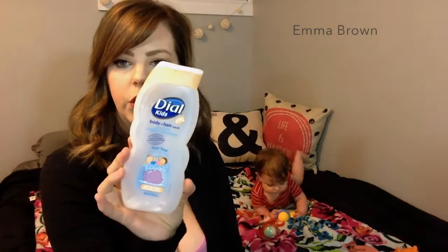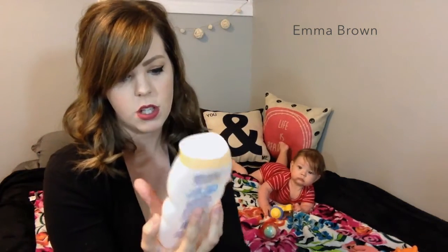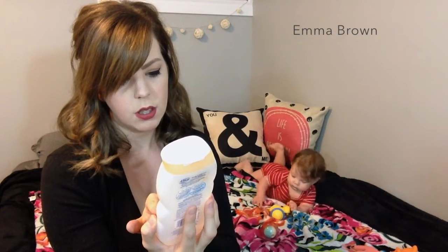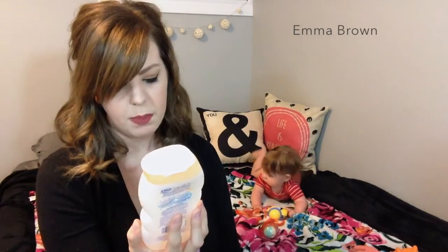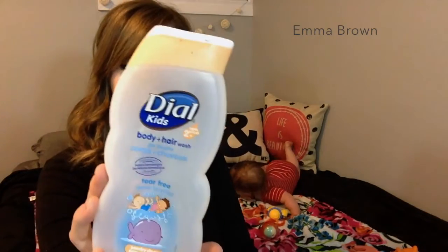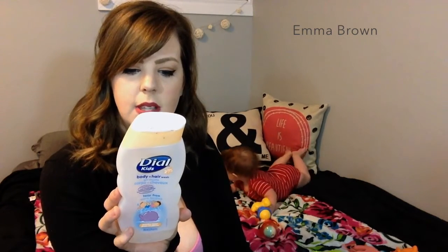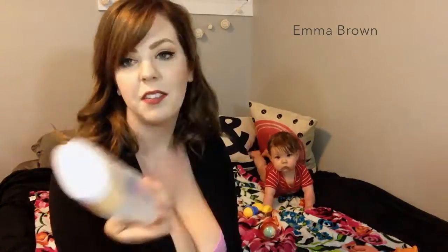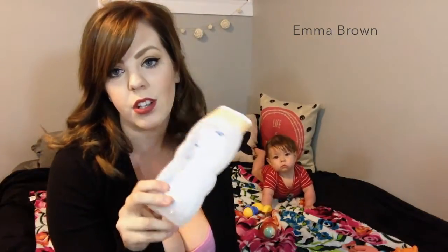Last but not least is this Dial body and hair wash for Lily. I think it says ages two plus. Tear-free, developed with pediatric dermatologists. Peachy clean — it just smells peachy — and it's by Dial Kids. Hypoallergenic, no artificial dyes, no added parabens, and pH balanced. She seems to really like it. I love this stuff and they do sell it at the dollar store for $3 as well.